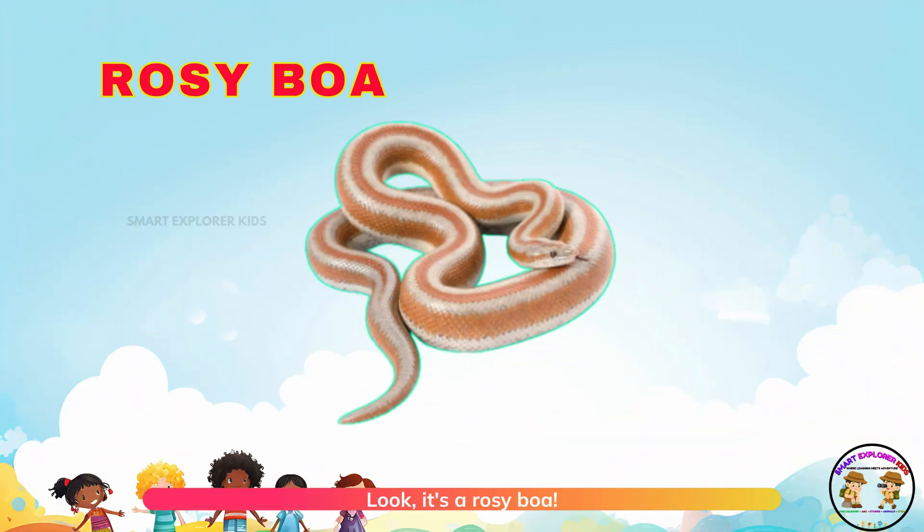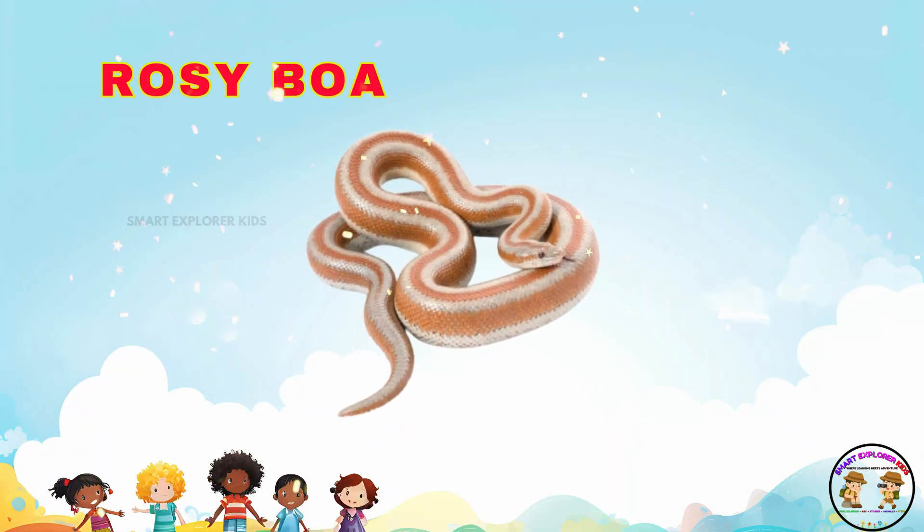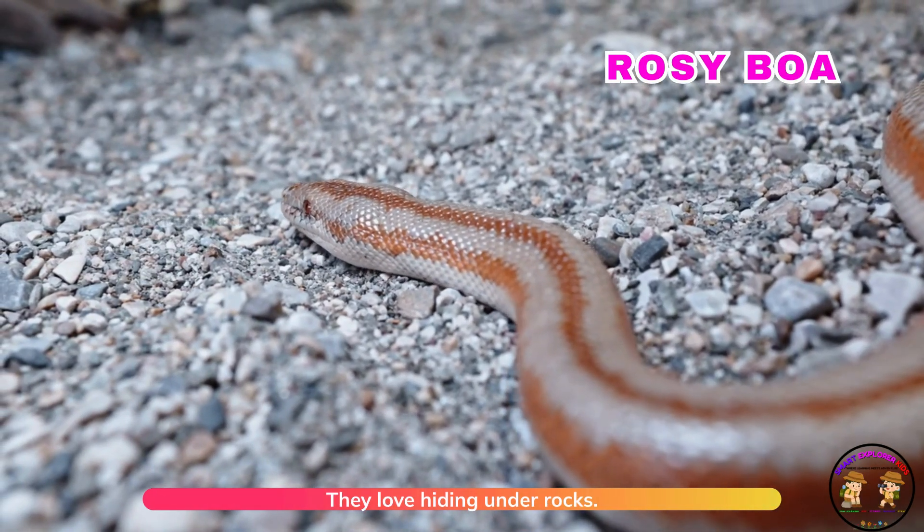Look! It's a rosy boa. Rosy boas are pinkish and smooth. They love hiding under rocks.